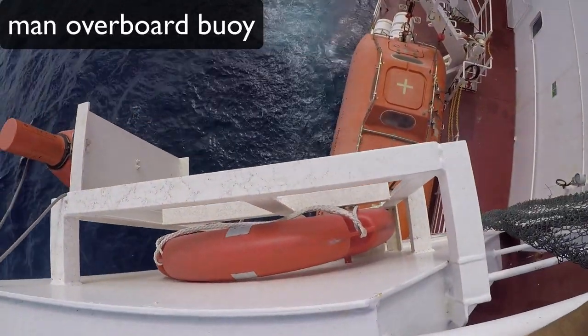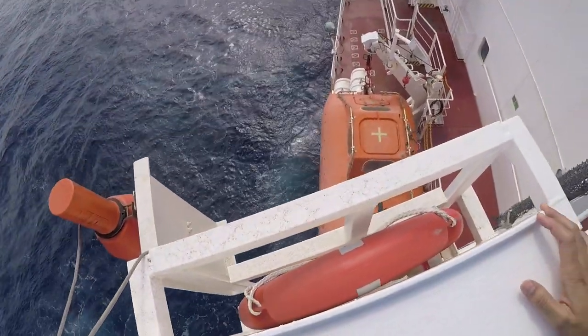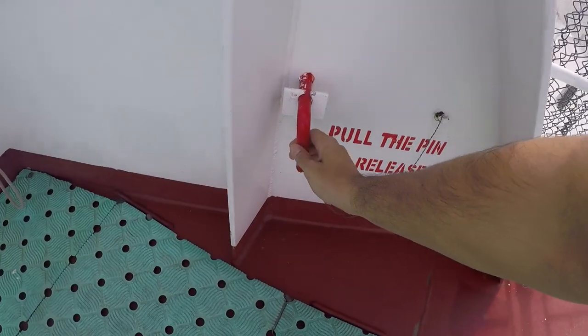This is called the man overboard marker. It has a light and smoke signal with it. In case somebody falls overboard, we are supposed to release it using this hook.